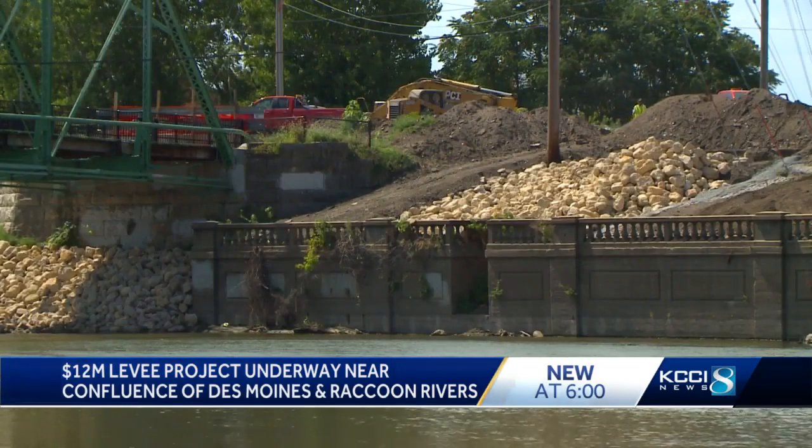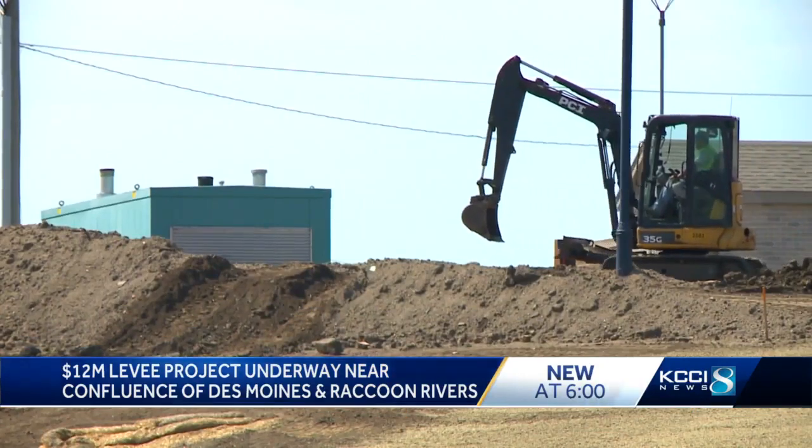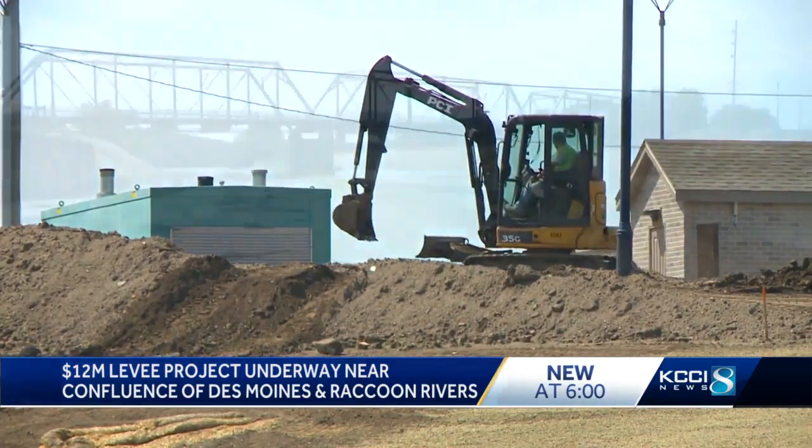These levees are here to protect against the major storm events that come through, the flooding events — 1993, 2008, 2010. So in the past, we have had flooding in downtown, and that's why we continue to raise them.